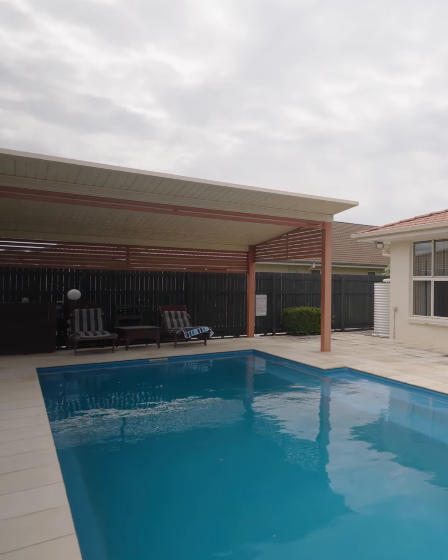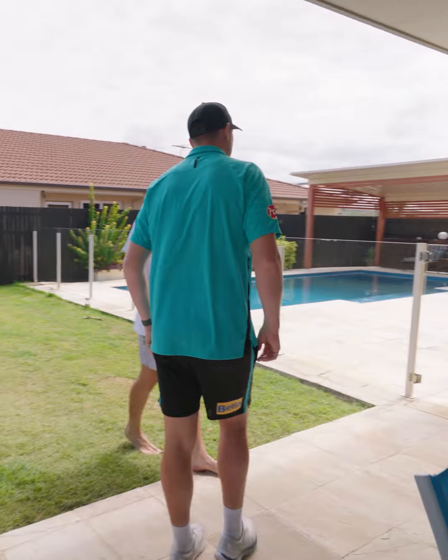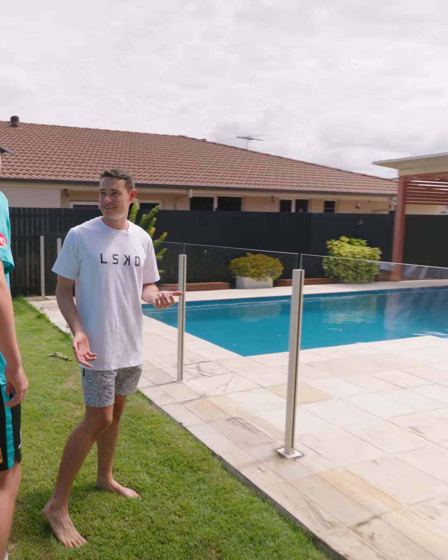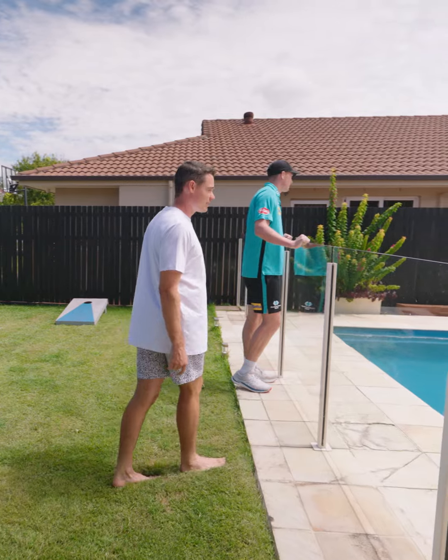I've got the pool over here — this is the pool area. Probably one of the only pools in Australia that gets used more in winter than summer, because I use it a lot during pre-season and training. I come home in pre-season and do a bit of recovery — jump in the pool, the water's nice and cold, and I'm able to let the muscles heal.